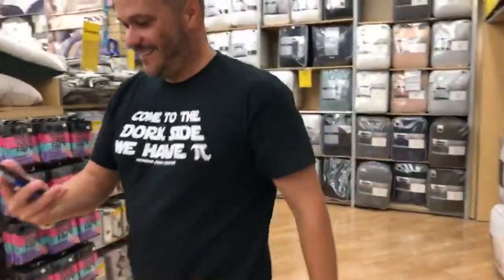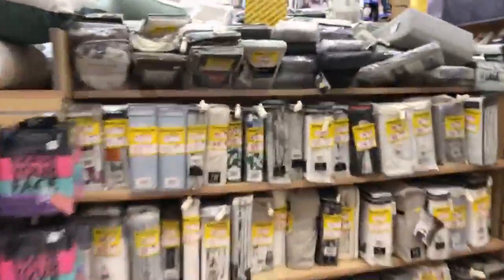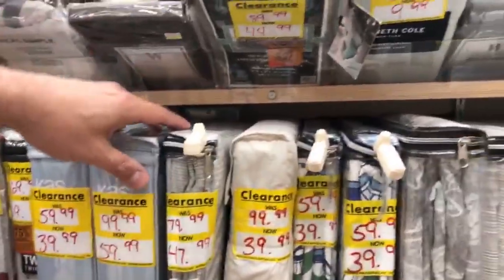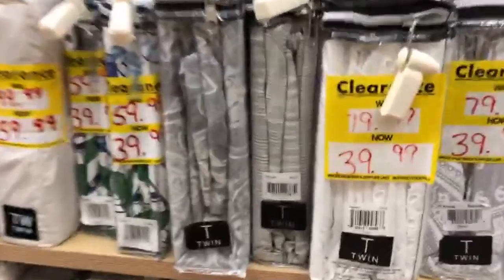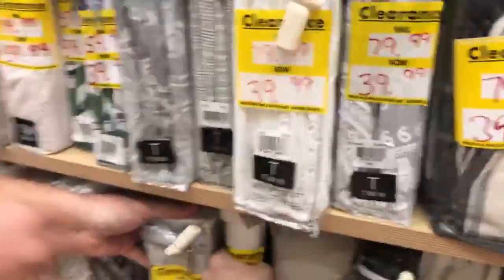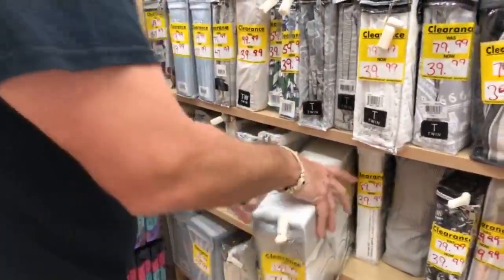This is the 'beyond' part of Bed Bath & Beyond! They have all this stuff on clearance, so you can even update your sheets. If you're looking for some bedding, they have tons of clearance in here — these sheets were $139 and now they're $79.99.